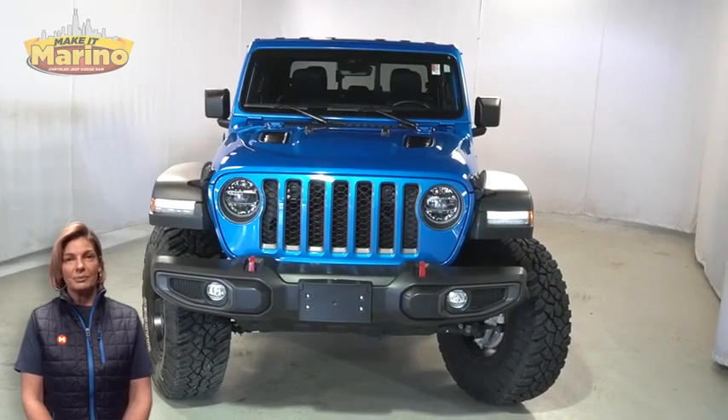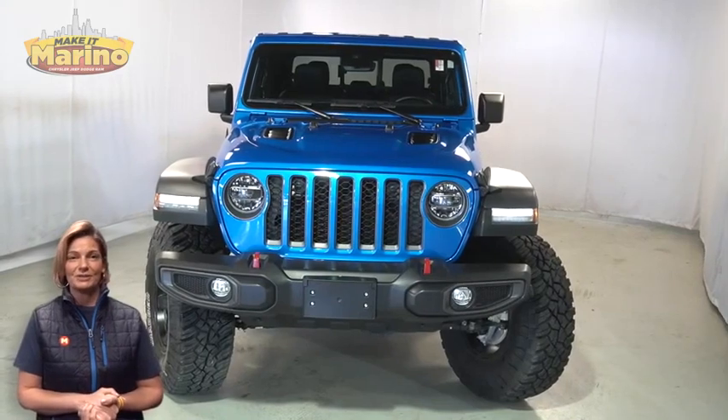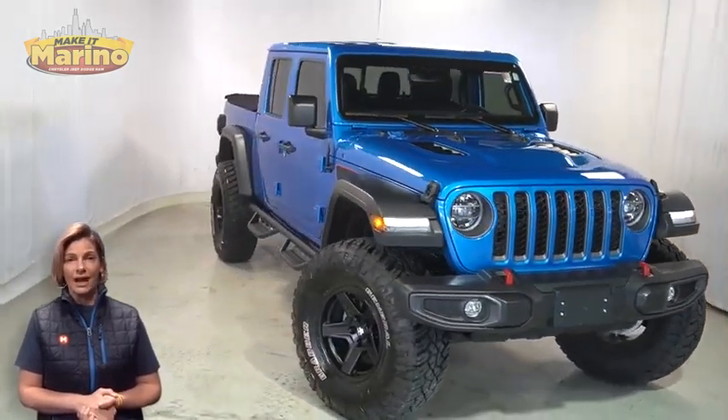Power, performance, capability, and capacity allow you to take this on and off-road as you take on new adventures. Take a look at this 2022 Jeep Gladiator Rubicon in Hydro Blue.